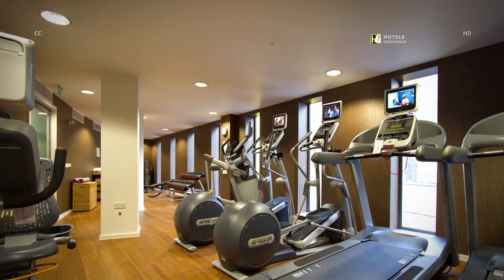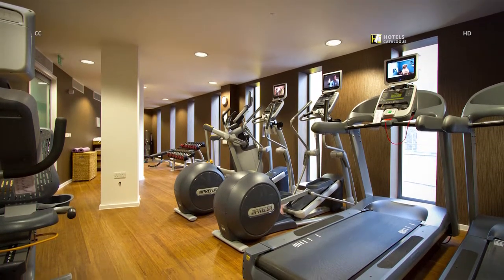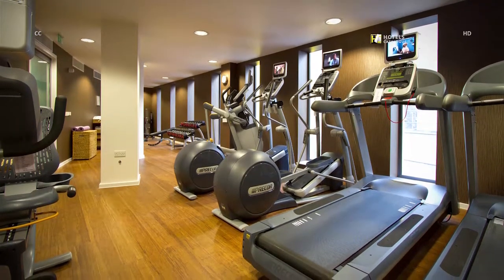Situated on the second floor, the gym boasts a suite of Precor Cardio Theatre workout equipment, a free weights area, and provides 24-hour access to hotel guests.